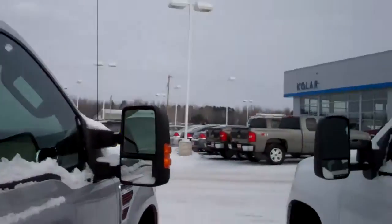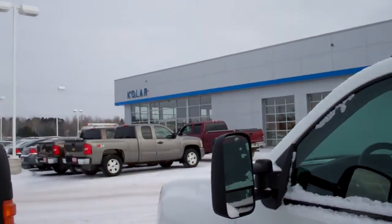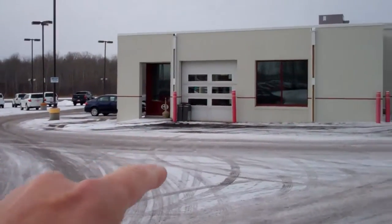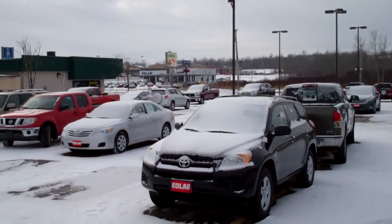And from this vantage point, I can see all three Kohler locations. Right over here, Kohler Chevy Buick GMC, right up here on the hill facing Arrowhead Road. Right over here, Kohler Toyota Scion, and right across the street, Kohler Hyundai.